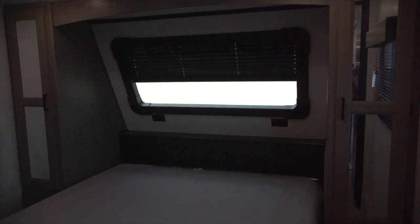In the master bedroom there's a Queen Island bed as well as a windshield. There's also wardrobe and drawer storage. There's a large shower in the bathroom as well as a mirrored vanity.